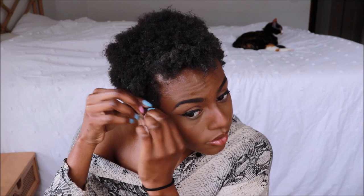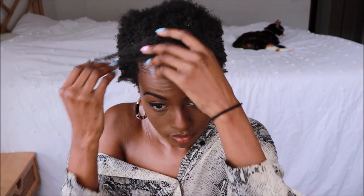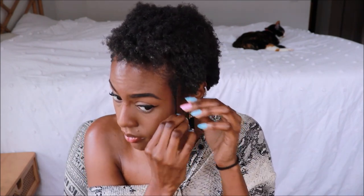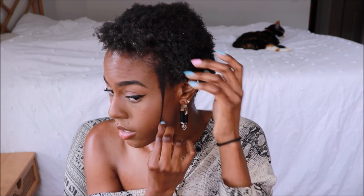I'm just happy my hair is all the same length. Here are my edges that broke off and I was struggling to grow — here they are. I do have this one spot that feels a little thinner, but it's catching up.